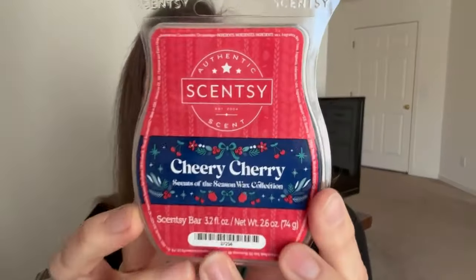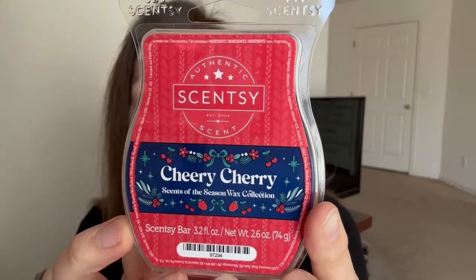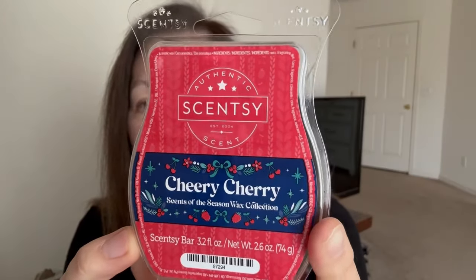The first one is called Cherry Cherry, and these labels are adorable — the color is a cherry red. The notes are light-hearted candied cherry and spiced amber with a wink of smoked marshmallow and blackberry. This is kind of giving me Sanderson Sisters Perfectly Wicked vibes, so I'm curious to see how similar it is.